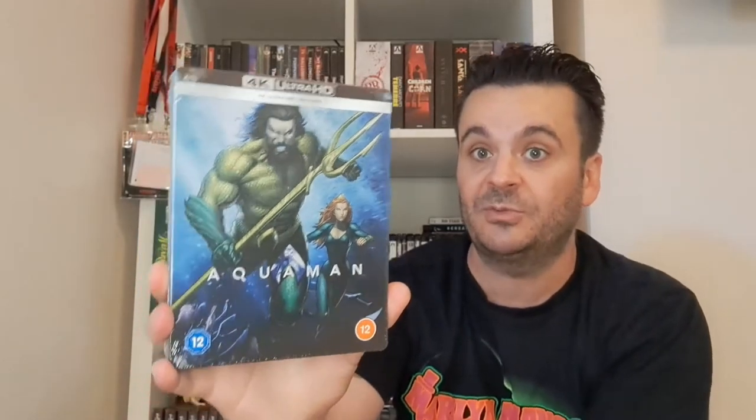An American Werewolf in London steelbook — I've never opened it, but I got it cheap from Zavvi in a sale. Then there's Aquaman — I've seen the film and it looks great in 4K. I got the steelbook, only paid about 13 quid in one of their sales. I'll probably wait till the sequel comes out and then catch up with this one as well.